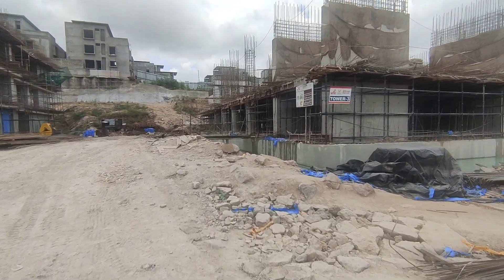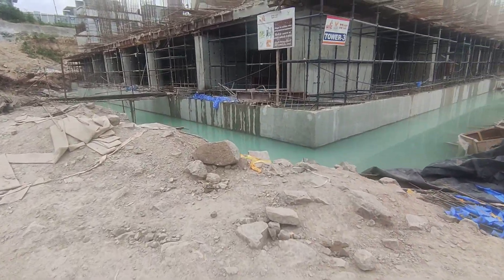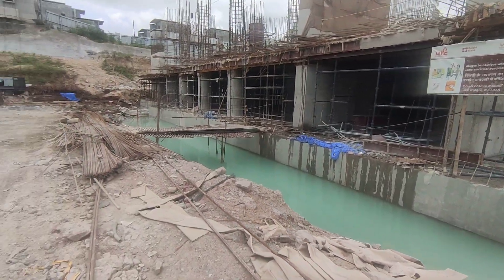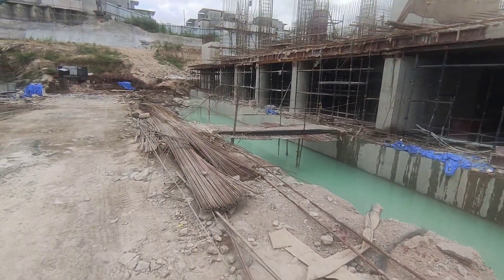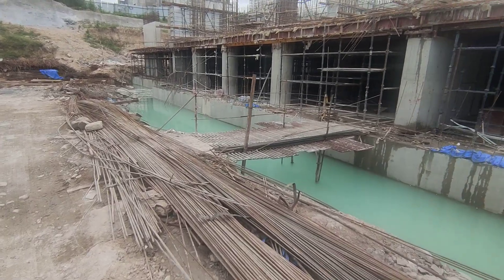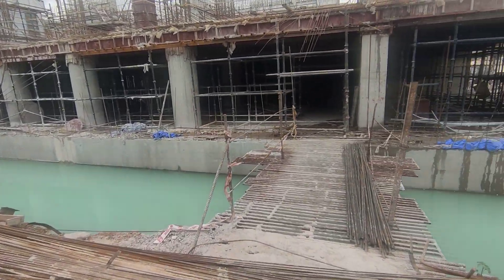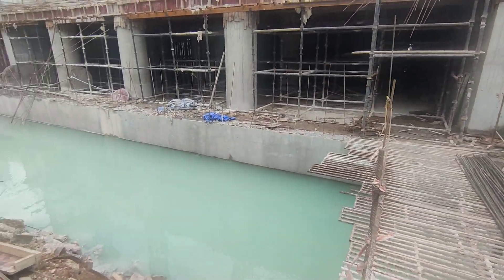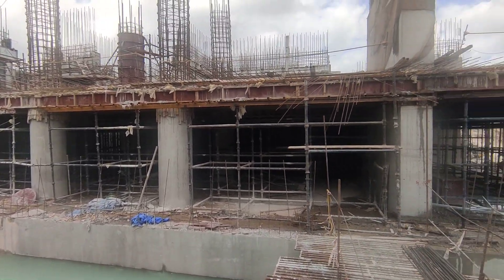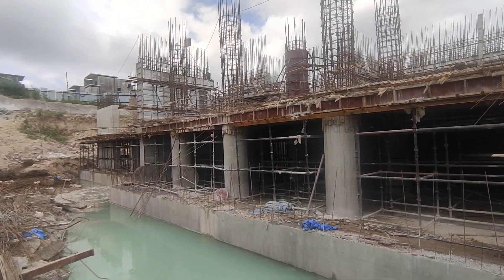In this tower, the raft depth is 2.25 meters. See the raft foundation — the soil bearing capacity is low, so when we need a high-rise building we go for raft foundation. Here the grade of concrete is M14 for the raft foundation, and the shear wall concrete grade is M70.